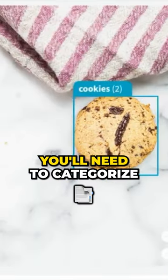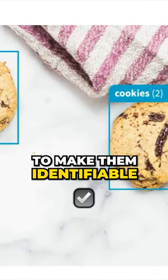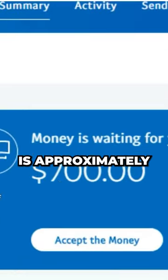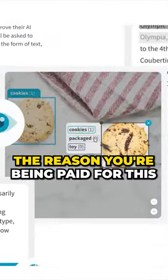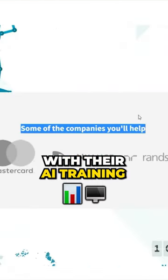For this particular job, you'll need to categorize audio, text, or photos and mark them with boxes to make them identifiable. The total sum paid is approximately $700. The reason you're being paid for this is that you're helping these businesses with their AI training.